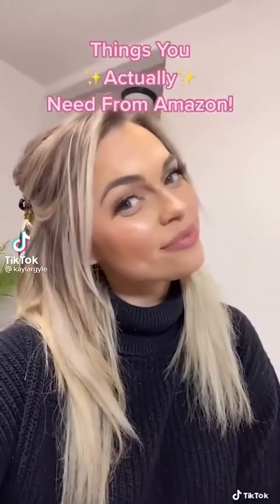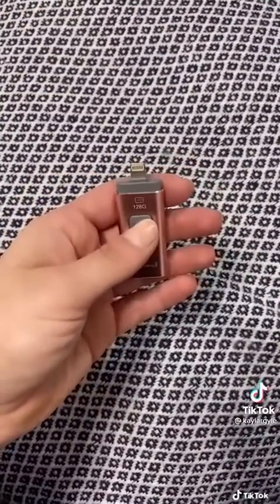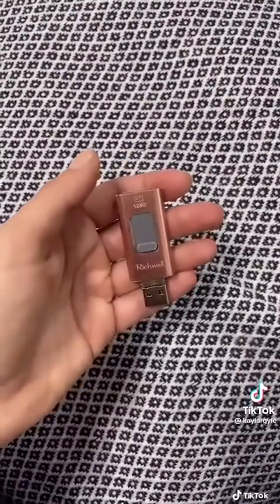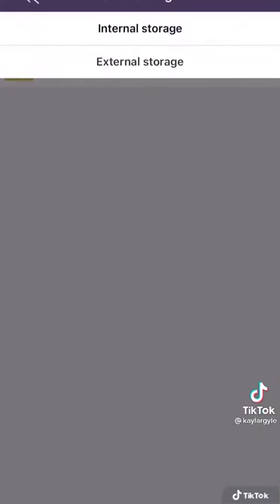Something you actually need from Amazon — it's the size of your thumb. It's a USB flash drive. This little thing is 128 gigabytes, which means like 50,000 pictures or more. Just download the app, plug it in, transfer your photos over. Yes, you need one. Go get it.